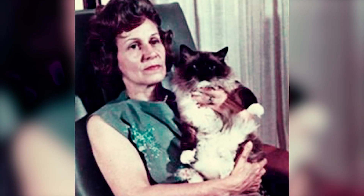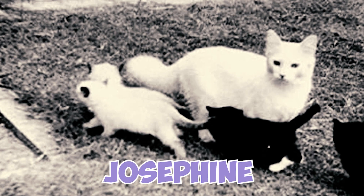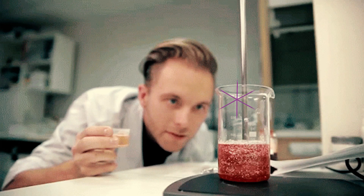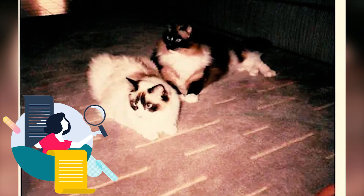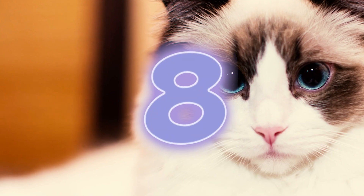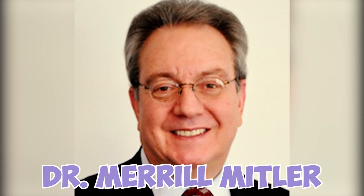Fact 7: Ann Baker believed that the gentle and docile nature of Ragdoll kittens was due to trauma from their mother Josephine being injured by a car prior to breeding. She also believed that Josephine's genes were fixed through secret university experiments. Both of these hypotheses were clearly wrong.